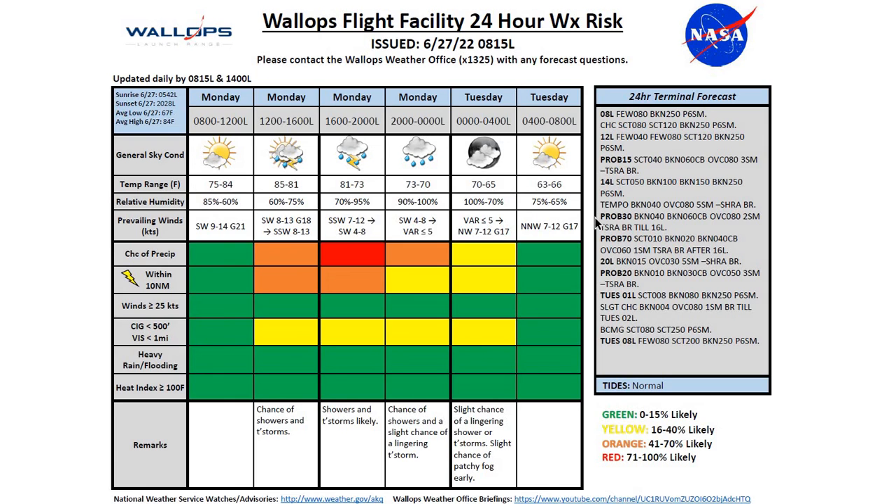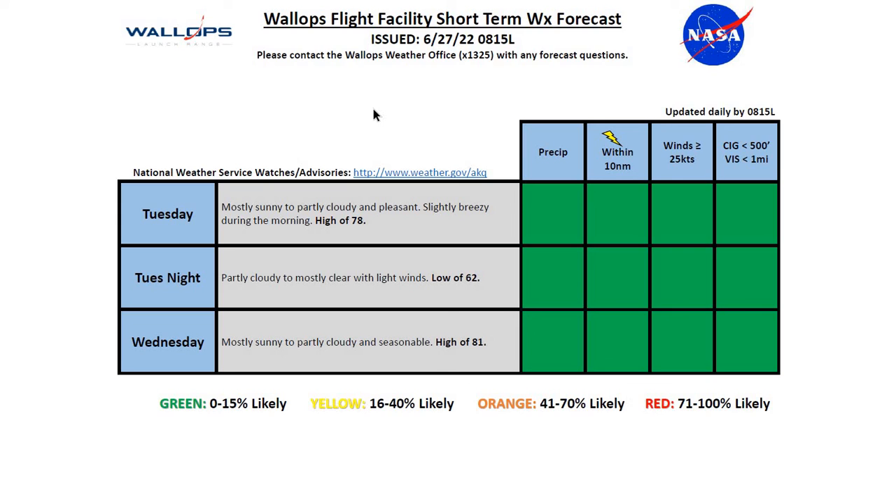Our tides are currently running normal. Looking at Tuesday into Wednesday: Tuesday, mostly sunny to partly cloudy and pleasant, slightly breezy during the morning, a high of 78 degrees. Tuesday night, partly cloudy to mostly clear, light winds, a low of 62. And for Wednesday, mostly sunny to partly cloudy and seasonal, a high of 81 degrees.